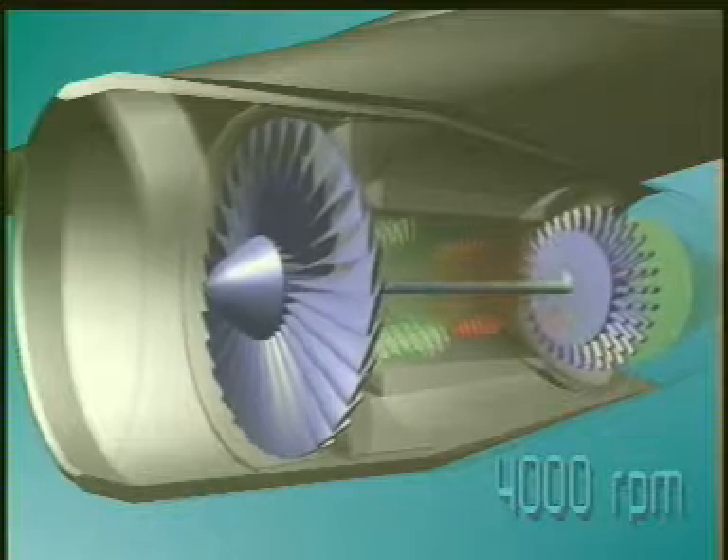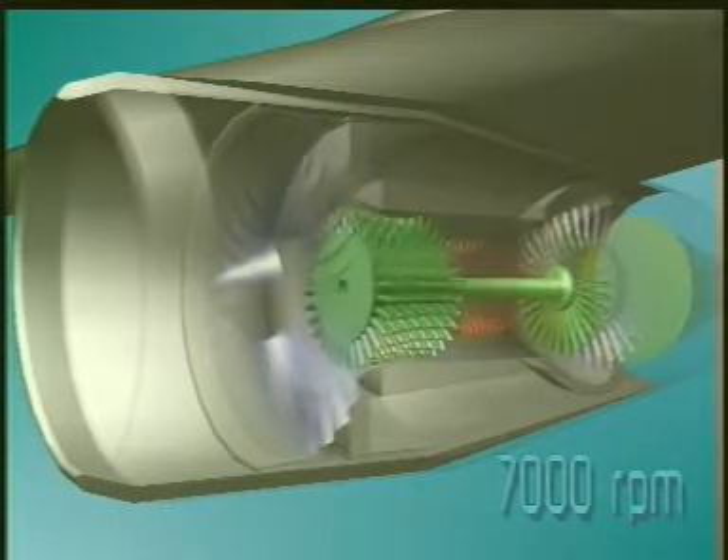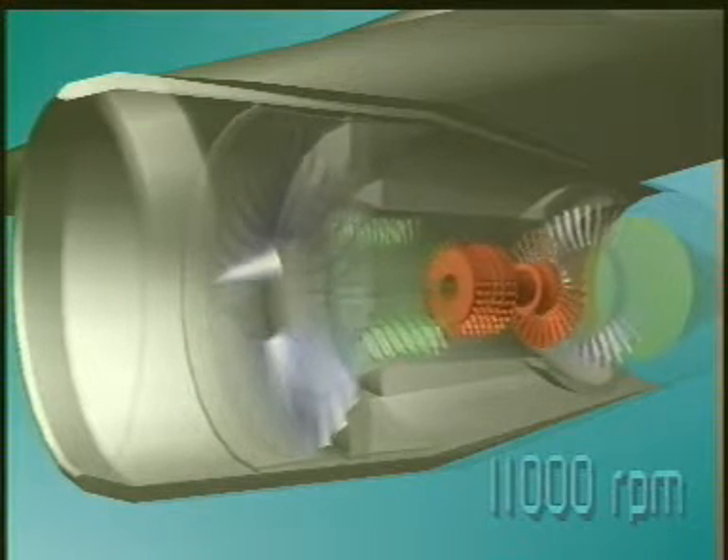The fact that the sections can then rotate at different speeds means it is easier to maintain the correct overall flow of air through the engine, and the entire engine can be made shorter and stiffer.